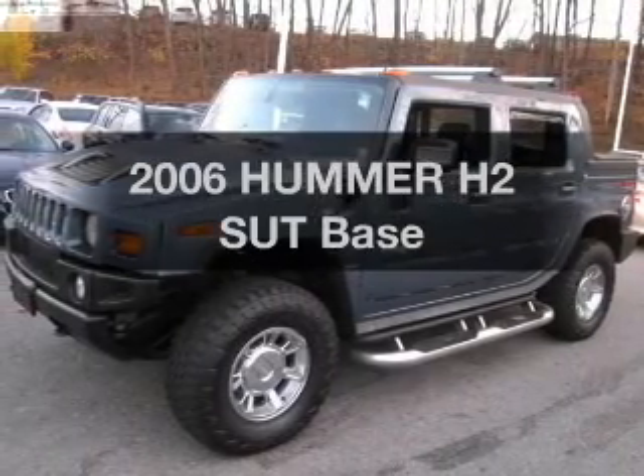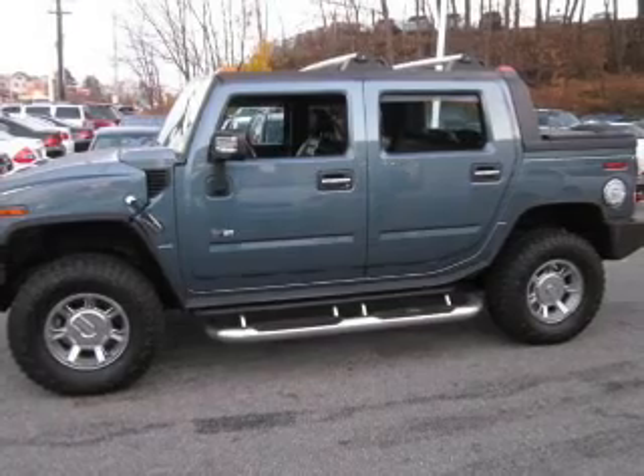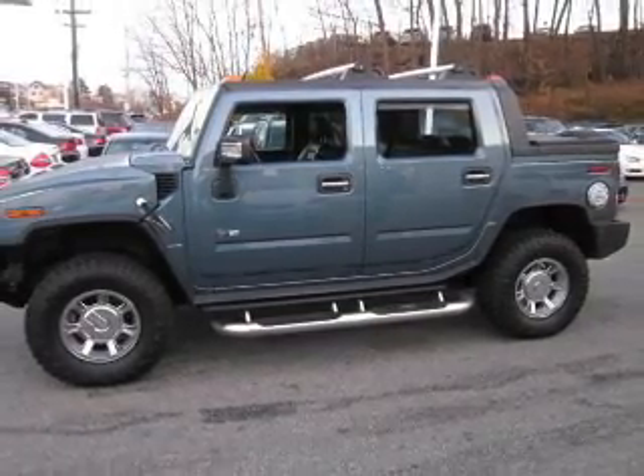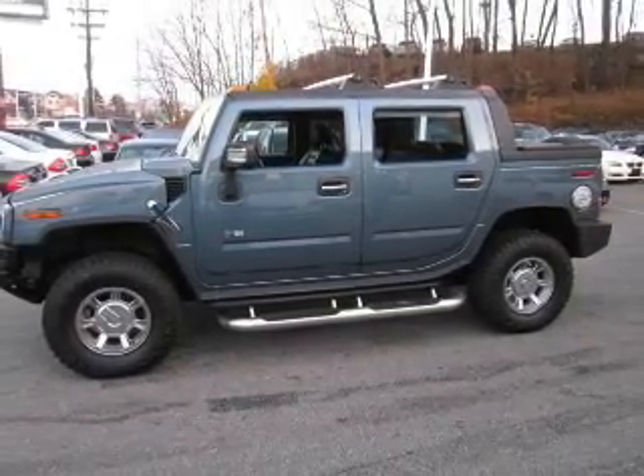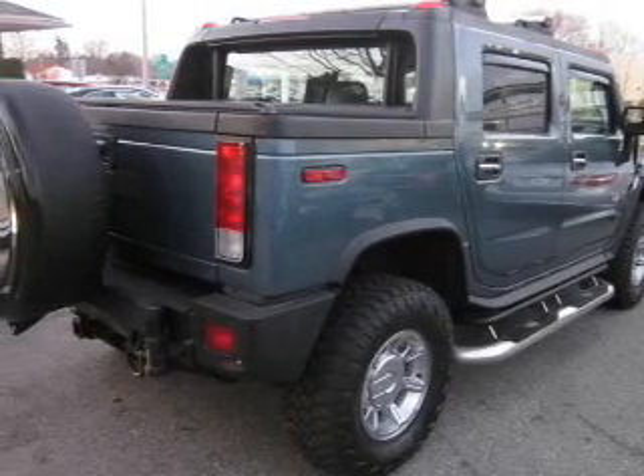Introducing the 2006 Hummer H2-SUT. Travel the roads in style and comfort in this great vehicle. The powertrain includes four-wheel drive with a powerful eight-cylinder engine that responds smoothly to its automatic transmission.